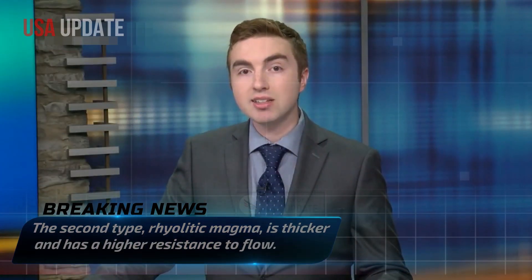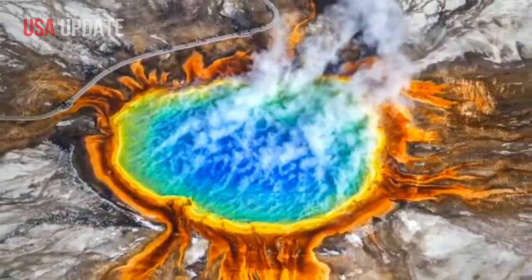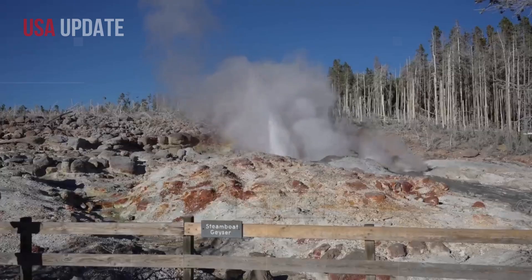The second type, rhyolitic magma, is thicker and has a higher resistance to flow. At Yellowstone, basaltic magma heats the surrounding rock, helping to create rhyolitic magma in the Earth's upper crust. However, a volcanic eruption caused by this formation is still unlikely because it would require a significant increase in pressure to trigger an eruption of rhyolite magma.